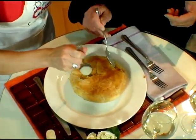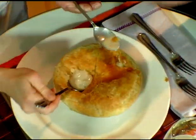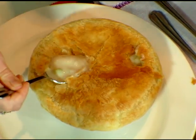Magnificent! Wow. When you eat Pennsylvania Dutch style, you actually make a hole and then throw the noodles right into it. That's great.